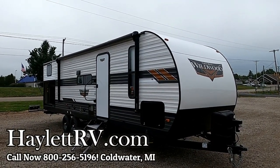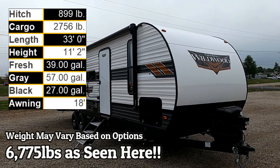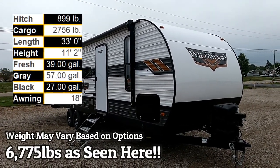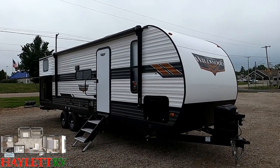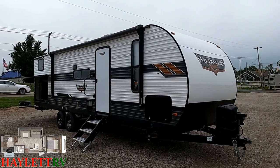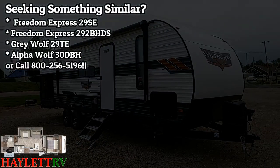6,775 pounds Wildwood with living room super slide, private bedroom, and private rear bunk room with a very cool — what I like to call — a kids eat-and-go dinette, and full-size camp kitchen here at Haylett RV of Coldwater, Michigan, with, of course, the very popular Wildwood Versa Lounge.